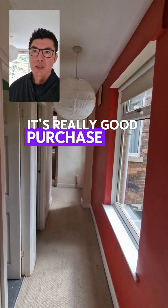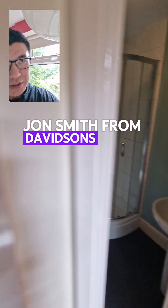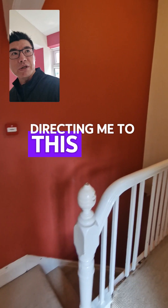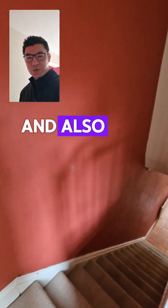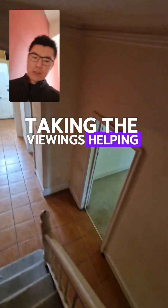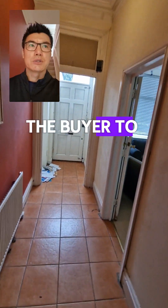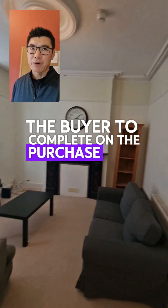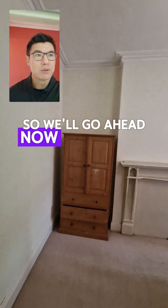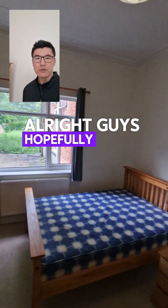It's a really good strategy and a really good purchase. Again, a big thank you to John Smith from Davidson's Estate Agents for directing me to this deal and for being an absolute gent — taking the viewings, helping his client the vendor, and helping us as the buyer to complete on the purchase very quickly without any issues whatsoever. We'll go ahead, start the works, and get it tenanted pretty quickly.